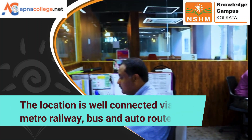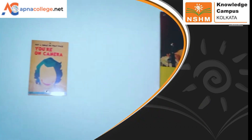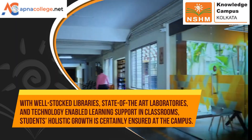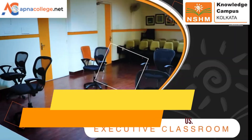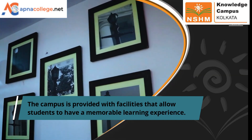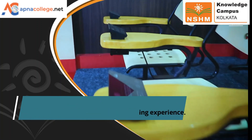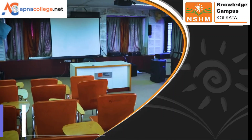The campus is well connected via metro and bus routes, with well-stocked libraries, state-of-the-art laboratories, and technology-enabled learning support systems in classrooms. Students' holistic growth is ensured at NSHM Kolkata campus, which is provided with facilities that allow students to have a memorable learning experience during their undergraduate and postgraduate courses.